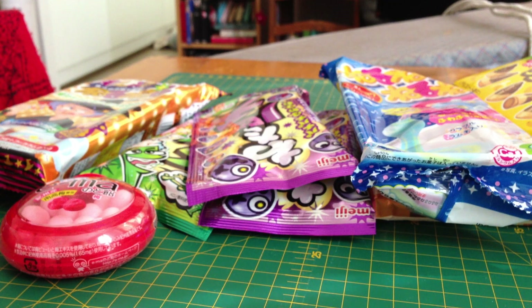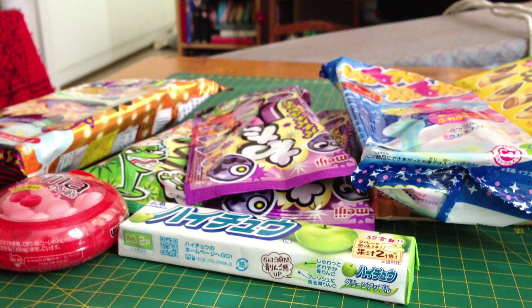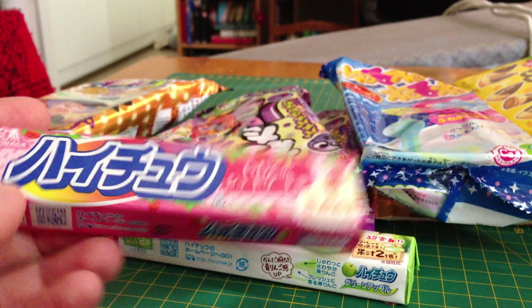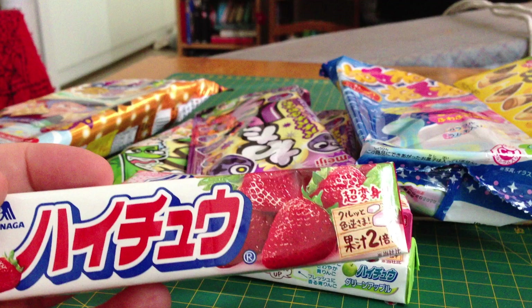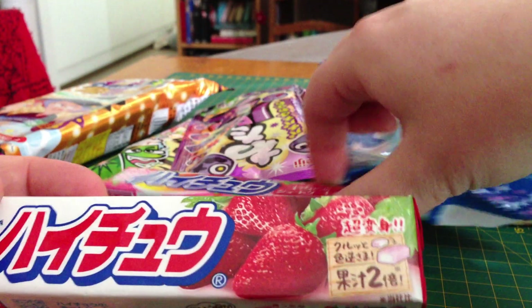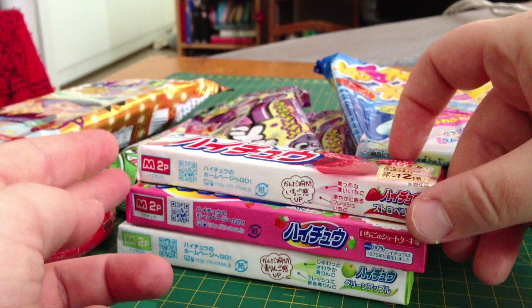Then I've got some Hi-Chew because I love Hi-Chew — they are so yummy. I got this green apple flavor, then I got a strawberry and cream flavor. And this one — it looks strawberry, and yes, this is strawberry shortcake. And this one is just plain strawberry. I didn't notice I actually got two strawberry flavors.